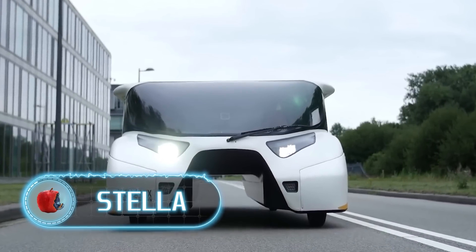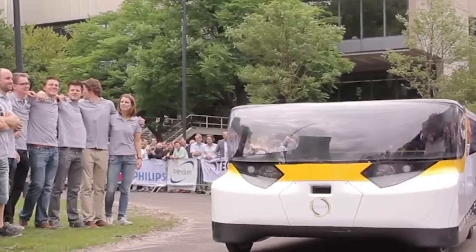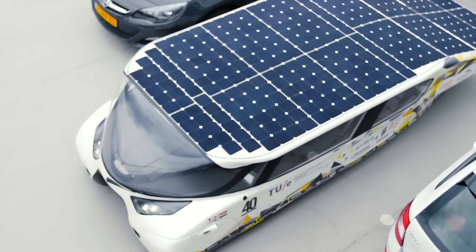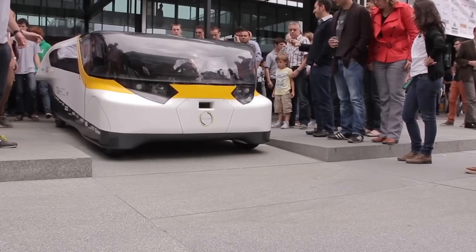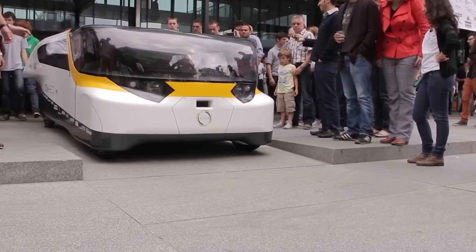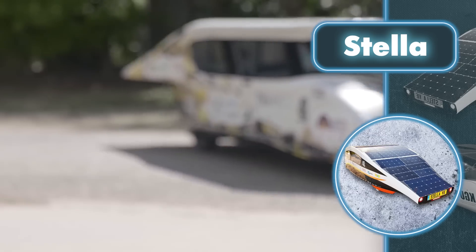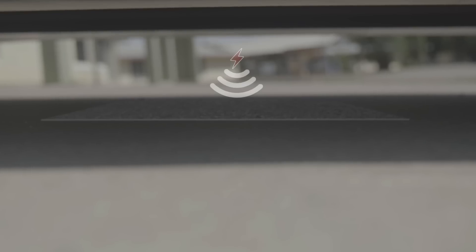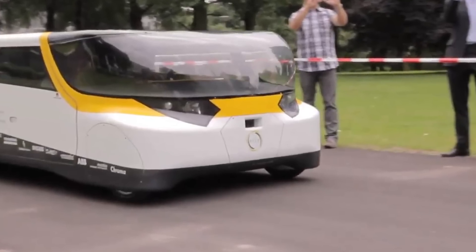Stella. Do you think a car designed by students could capture anyone's interest? Then you should definitely check out STELLA, designed by members of the university's solar team Eindhoven project. A significant solar panel covers practically the entire roof of the car, with a capacity of one kilowatt, enabling it to generate an excess of energy in a single sunny day. STELLA has the potential to function as a self-contained generator for a household. STELLA is equipped with a 15 kWh battery, and when parked in a sunny parking lot, the battery can be fully charged within 30 to 45 minutes.